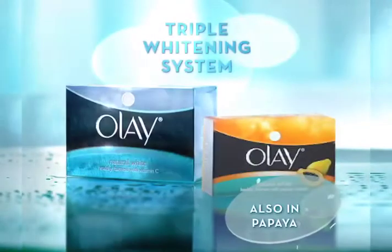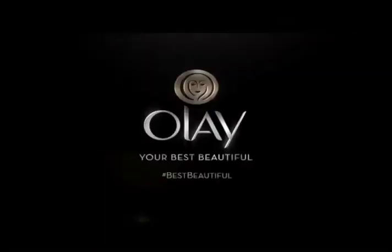Now, step into the spotlight. This is your moment. Natural White from Olay, your best beautiful.